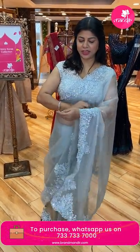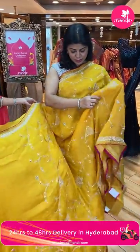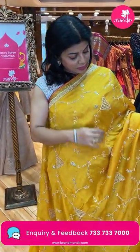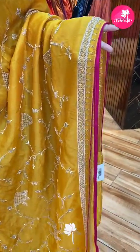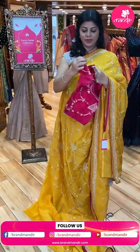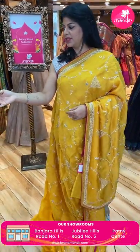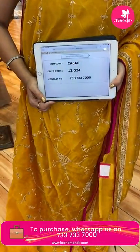Very pretty sarees — next, yellow kora silk, super shiny. All over zardozi and kardana work — florals and vines with mirrors and border. Zardozi and kardana all over, with pink piping. Running pallu ended up with border. Ready-made blouse in pink colour contrast — pink piping. Yellow and pink is an amazing combination! Price: 13,024. C8666 is the code.